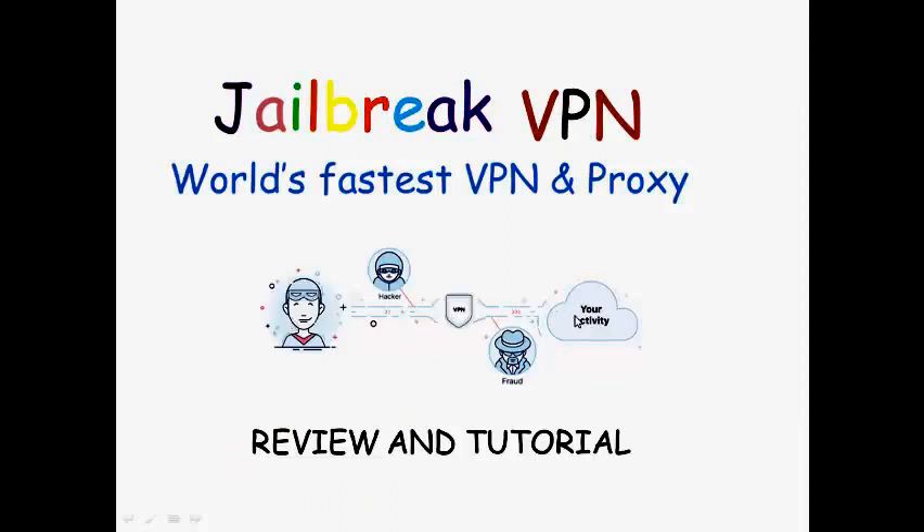A VPN is a secure tunnel between you and your internet activity. When data is transferred between you and your activity, hackers and fraudsters can access your data. When there is a VPN, it can't be accessed.